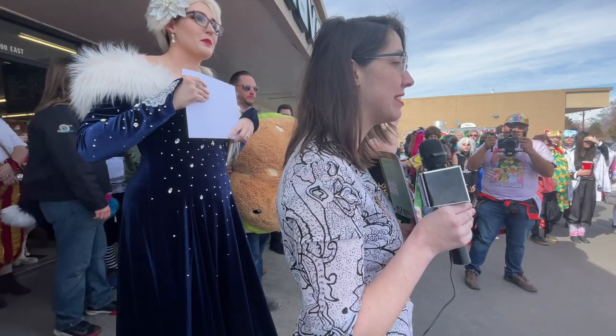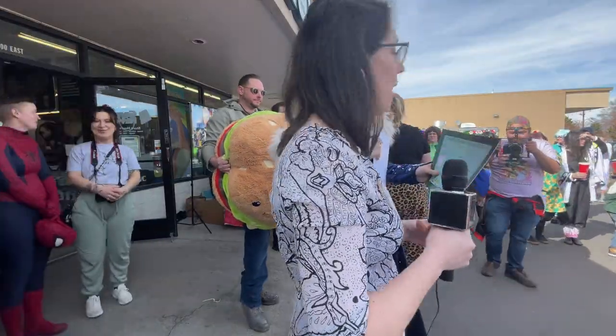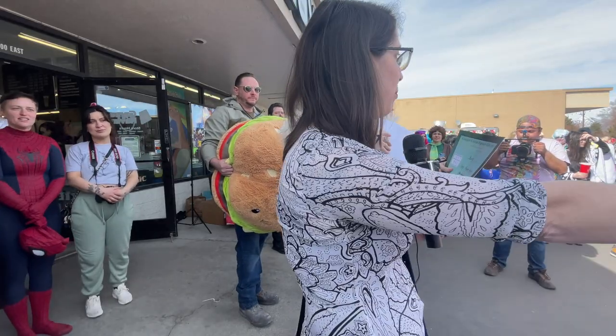I have good news and I have bad news. The good news is I made a lot of new friends, and the bad news is that my camera died right as we were announcing the winners, but luckily we have photo evidence of the winners.